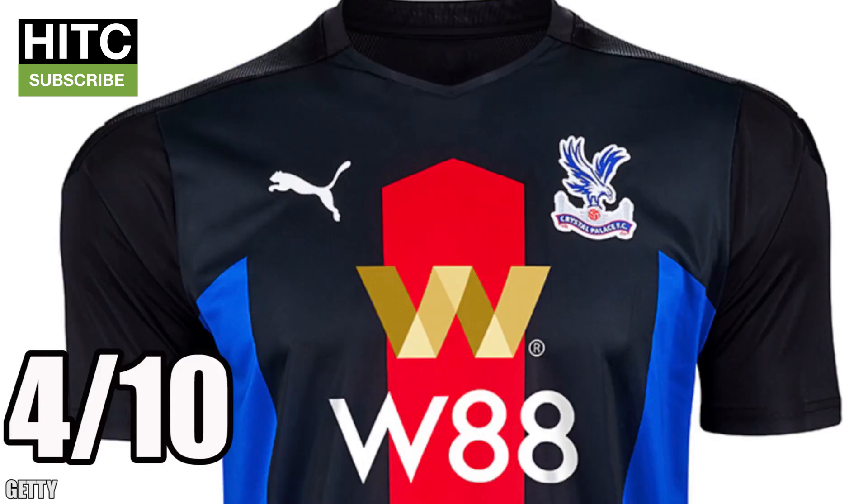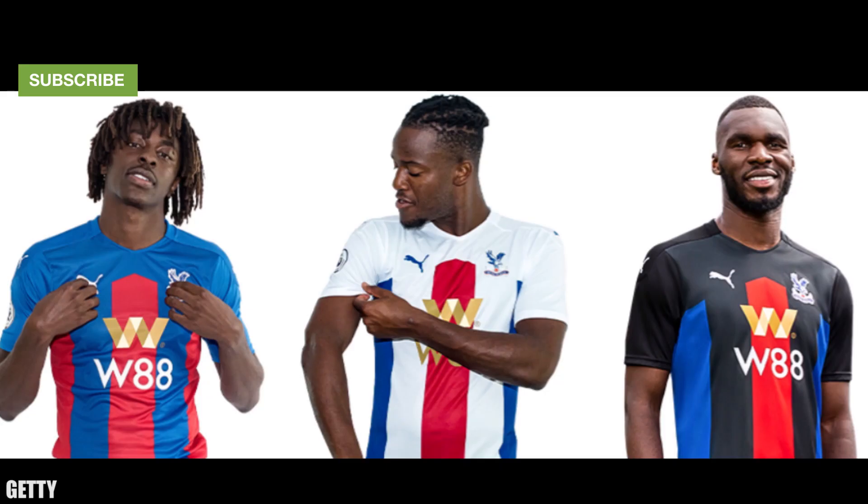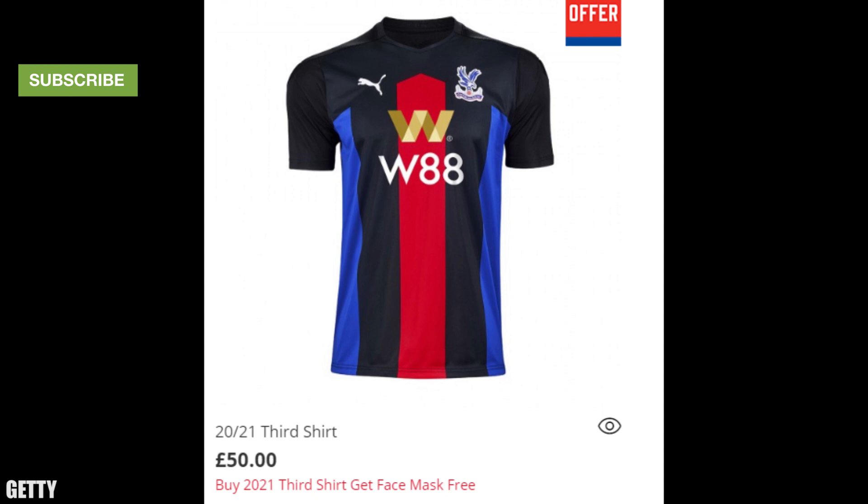Crystal Palace — 4 out of 10. Come on Palace, if you're going to be that boring you might as well have just copied Chelsea. I hate patterned shirts to begin with, but it's even worse when a club has all three looking exactly the same. The third jersey is black with red and blue stripes that for some reason don't go all the way to the top — budget cuts I assume. And if you buy one on Palace's website you get a free face mask, handy when people are trying to spit at you for wearing something so hideous.